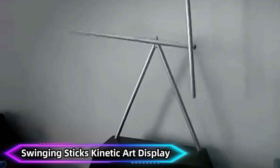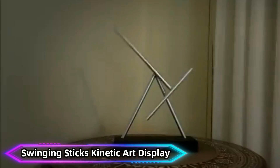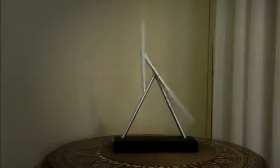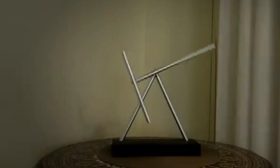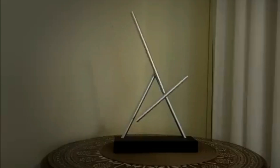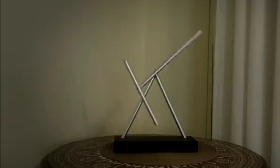Swinging Sticks Kinetic Art Display. The Swinging Sticks Kinetic Art Display is a marvel of engineering and design. Its continuous, smooth motion creates the illusion of perpetual movement, though it's powered by four AA batteries. These batteries last up to two years, enabling uninterrupted operation.